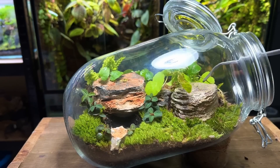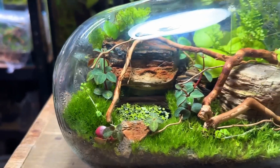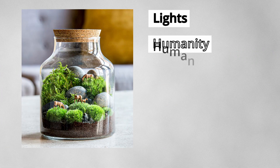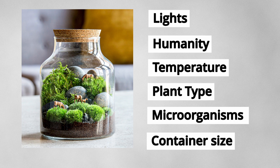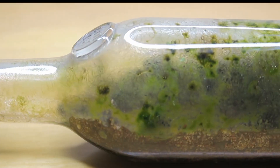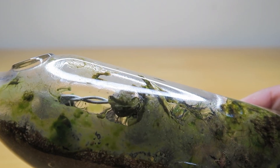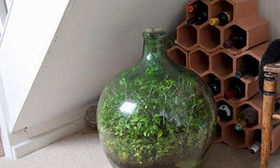Because all resources are recycled and conserved, a perfectly optimized sealed terrarium can theoretically sustain itself indefinitely. However, balancing conditions like light, humidity, temperature, plant type, microorganisms, and container size is no easy task. In fact, David Latimer's terrarium is one of the most successful ecosystems on the planet. Typically, terrariums only last a few months to a few years before failing due to insufficient microorganisms and incomplete cycles. If left undisturbed, it could continue to thrive for decades, long after its creator has passed away from old age.